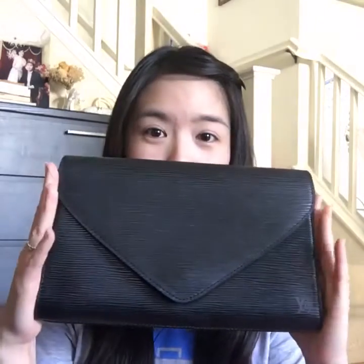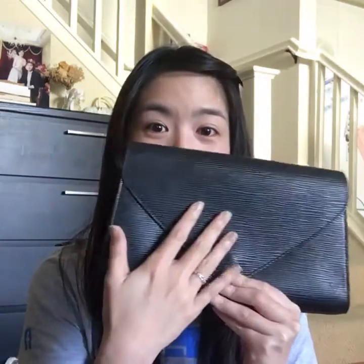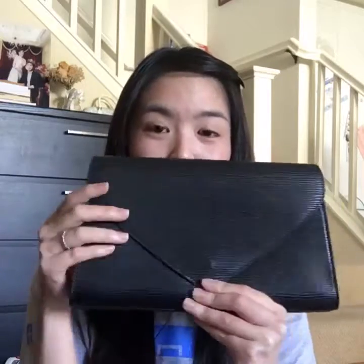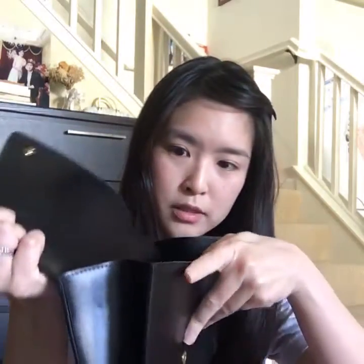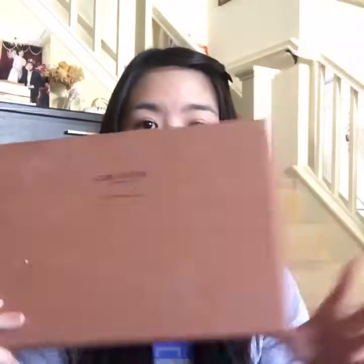Today I want to talk about why I'm selling the Louis Vuitton envelope clutch. As you can see, the epi leather is very gorgeous and shiny — the exterior condition is very, very good. The date code is in here; this clutch was made in September 1997, so it's been 19 years but is still in very good condition. It'll come with a dust bag and the original box.